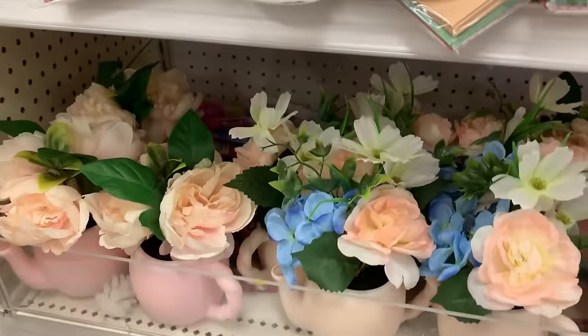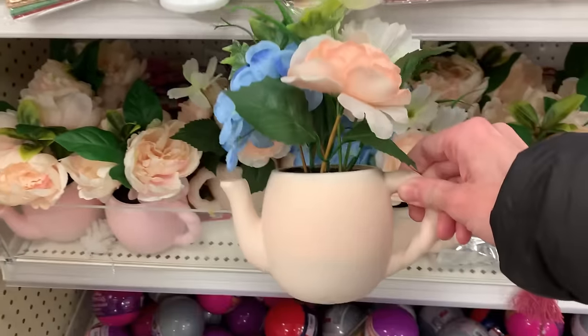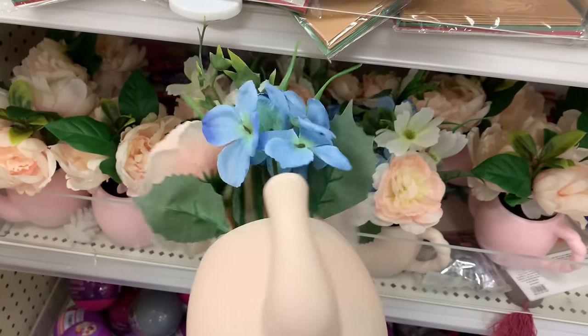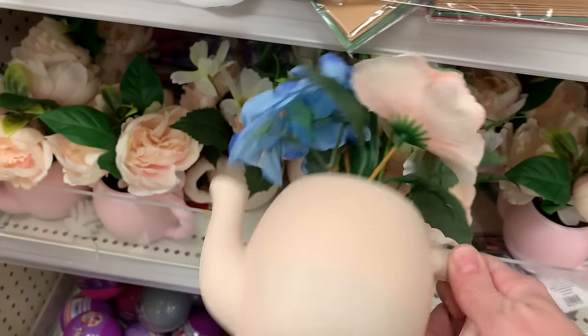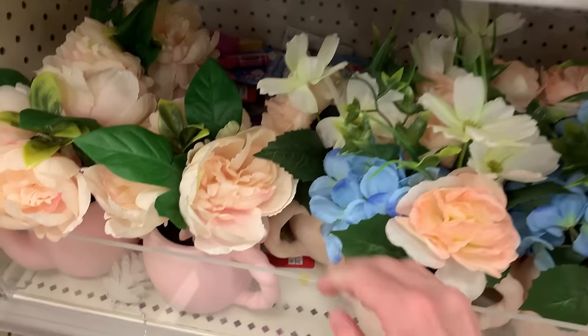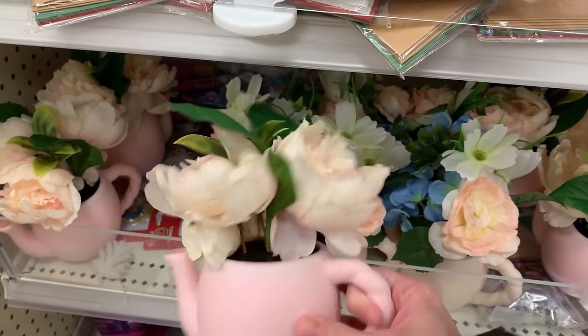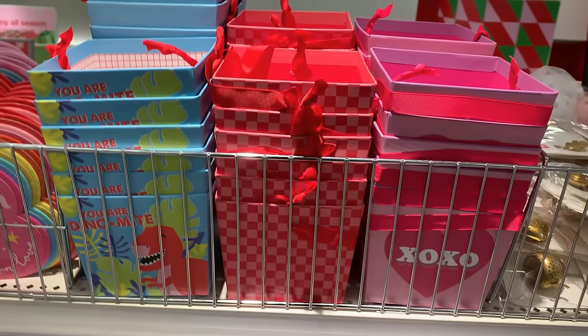One last floral item here — these are cute little teapot arrangements, going back to the tea theme. The vases are teapot shaped, just plastic but cute. The first arrangement has blue hydrangea with peachy pink peonies and a couple little white flowers. There's also a pink teapot with peachy pink peonies — just the peonies in this one. Both priced at five.